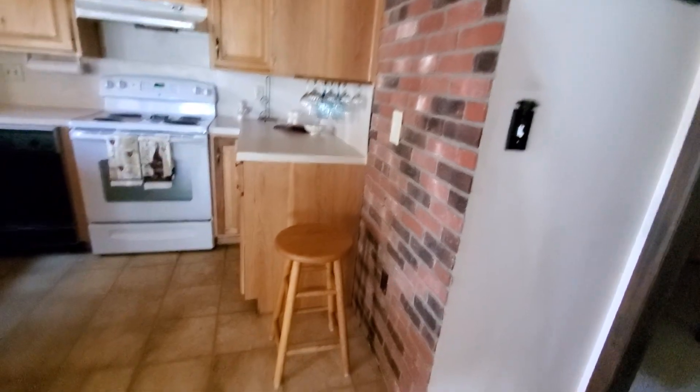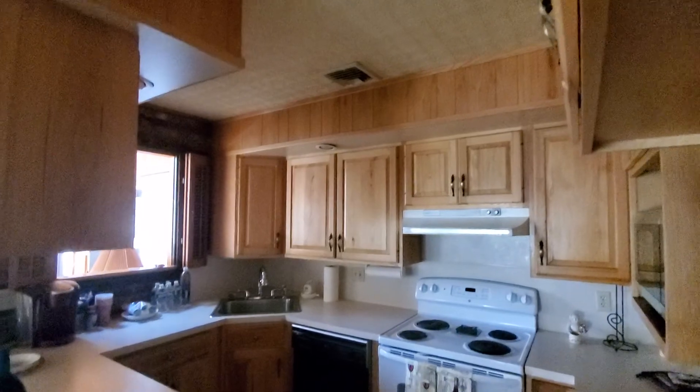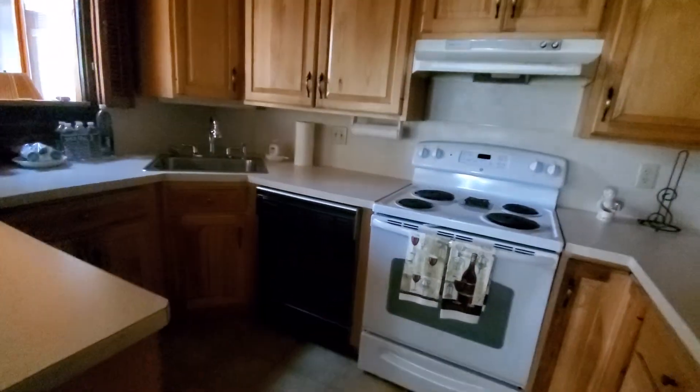That's probably where your fridge is — supposed to be, I should say. This looks into the sunroom. Sorry, it's a little dark in here.